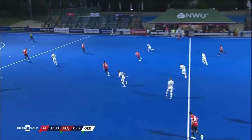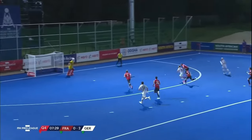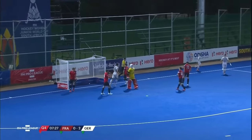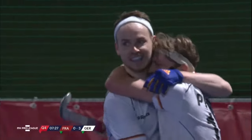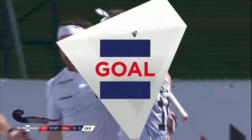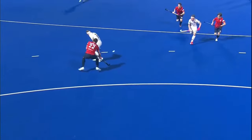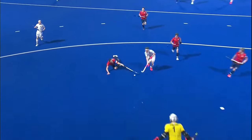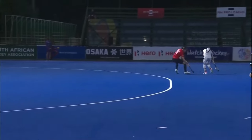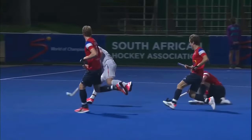Here come Germany again swarming forward, there is a little touch inside and that is a superb goal — 3-0, just a beautiful piece of quality hockey. That guy Christopher here again, but a great finish by Prince, superb composure in the circle, a little pop over.